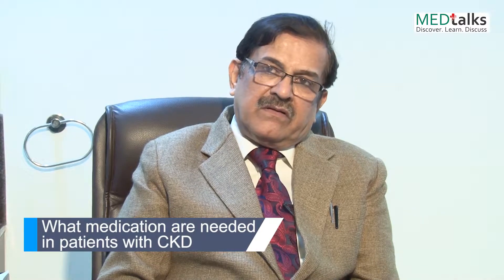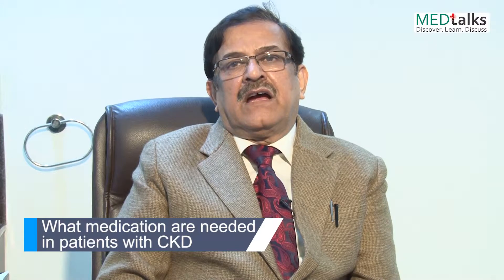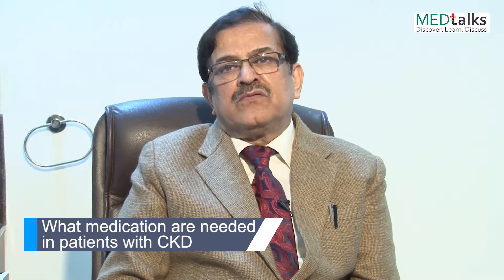Now coming to medication — in normal kidney disease, CKD, diabetes and hypertension are the two most common causes.